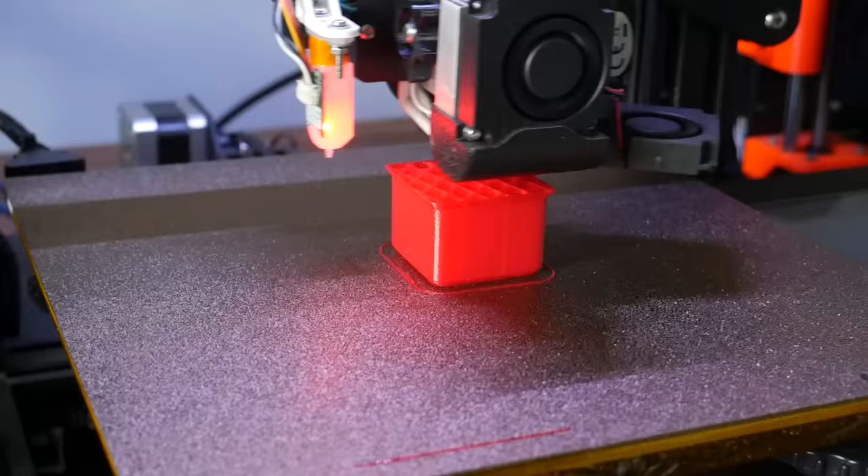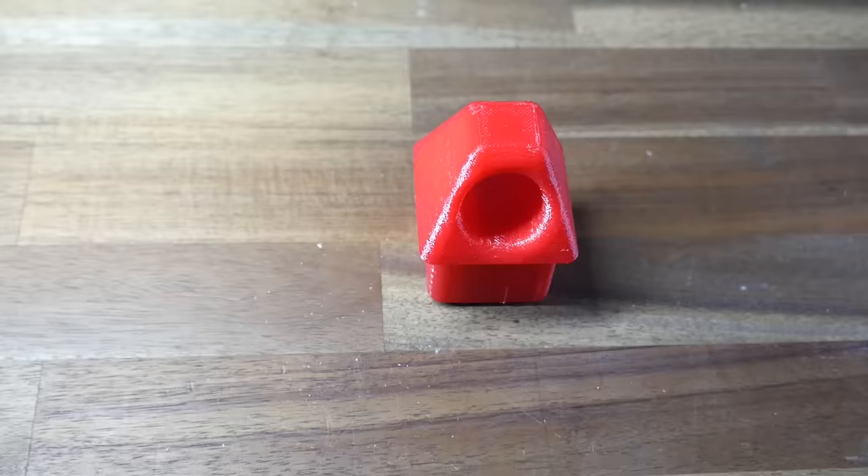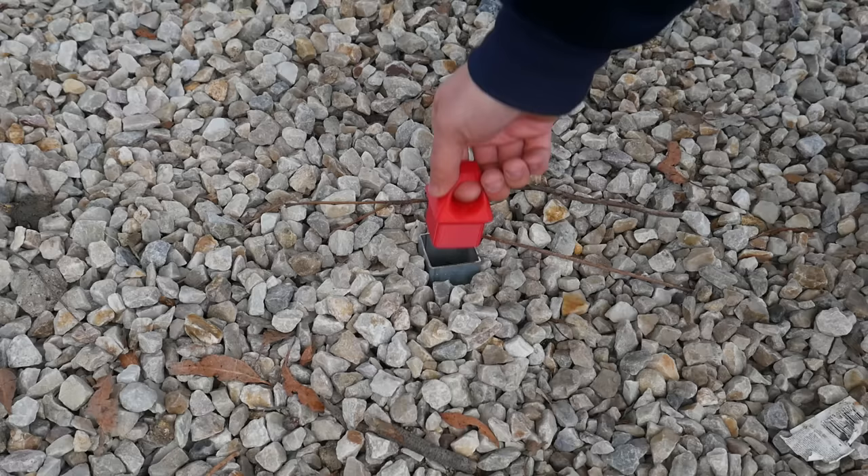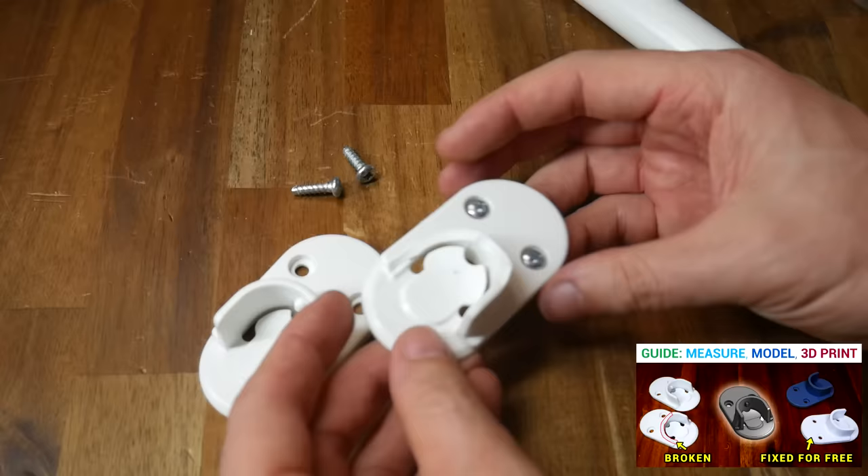Recently, I cemented a sleeve in the ground to prevent a trailer from rolling away — but how to stop water from getting in when the chalk was not in place? I was able to design and print a flexible stopper from flexible filament. Unlike a permanent stopper, it has a finger hole so I can remove it when necessary. A 3D printed practical solution to a very specific problem.